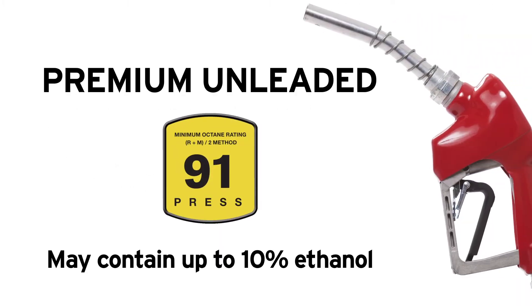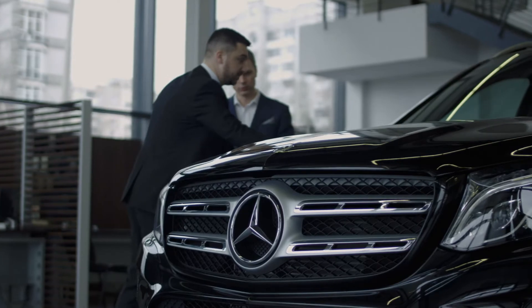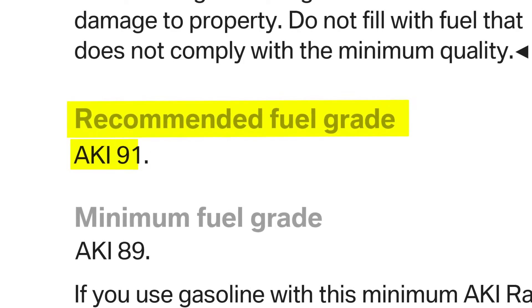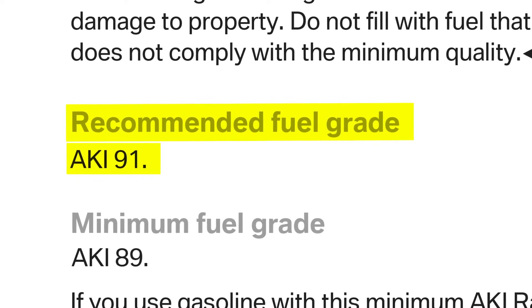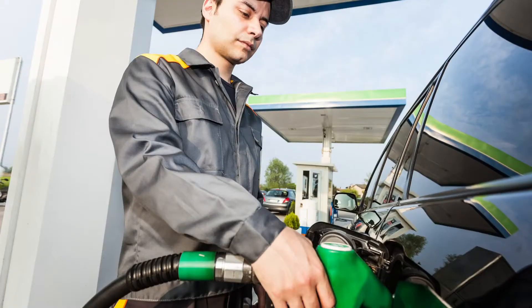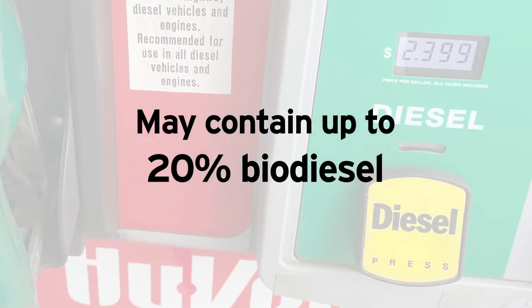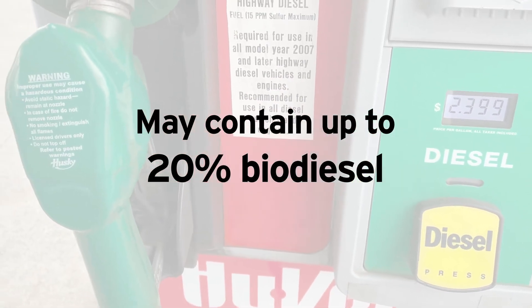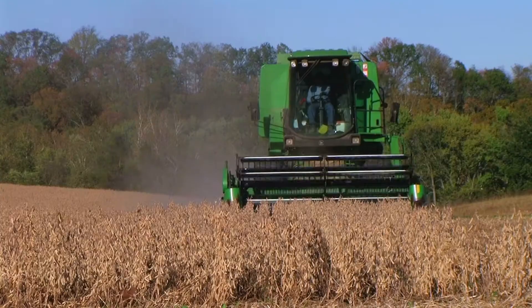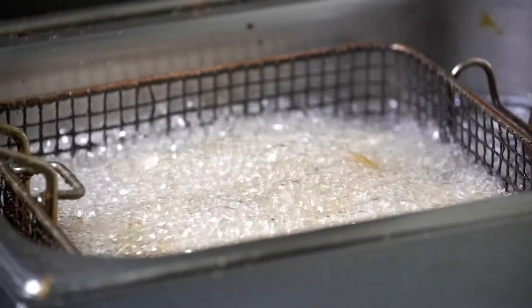Premium unleaded can also contain up to 10% ethanol, but it's usually only recommended for sports or luxury cars with high compression engines. Unless your owner's manual specifies premium fuel, you're probably better off choosing a less expensive option like unleaded 88. You might also see diesel fuel at the pump, which can only be used in diesel engines. Diesel fuel may contain up to 20% biodiesel, a renewable fuel made from a variety of sources — from soybean oil to distiller's corn oil to used cooking oils and animal fats.